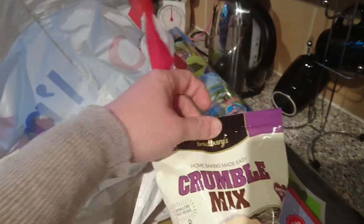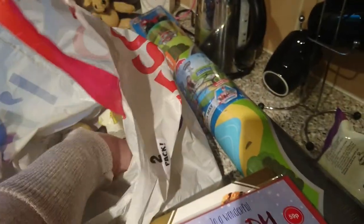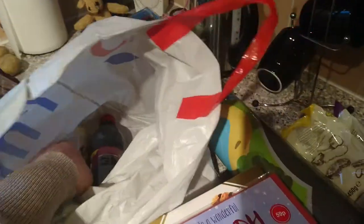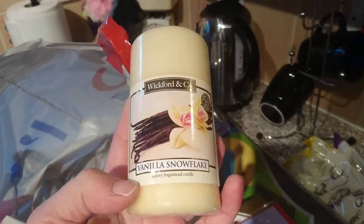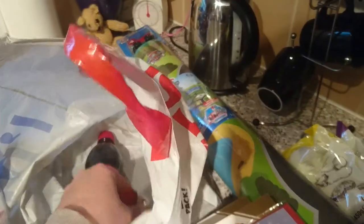I got some Crumble Mix — I got two of these. I actually love crumbles and I've got a freezer full of fruit. And then I just got this just in case I need any more shortcrust spray for mince pies. Then I just got some more candles for teacher's presents that I'm doing — I've got Vanilla Snowflake, and the other ones aren't in here.